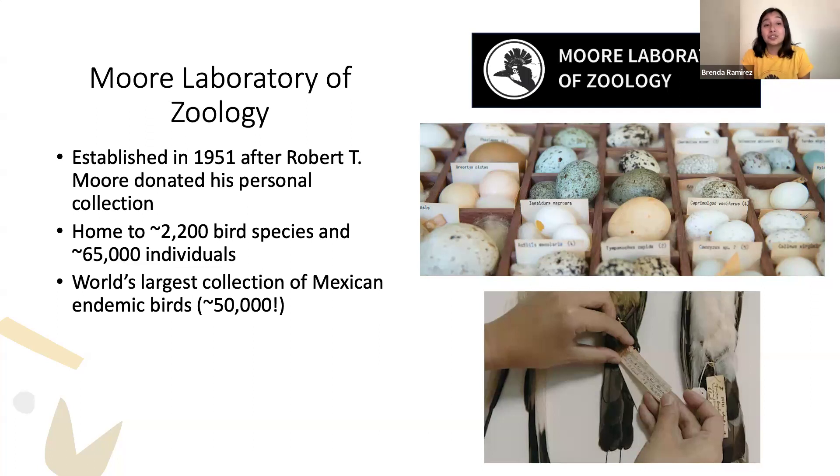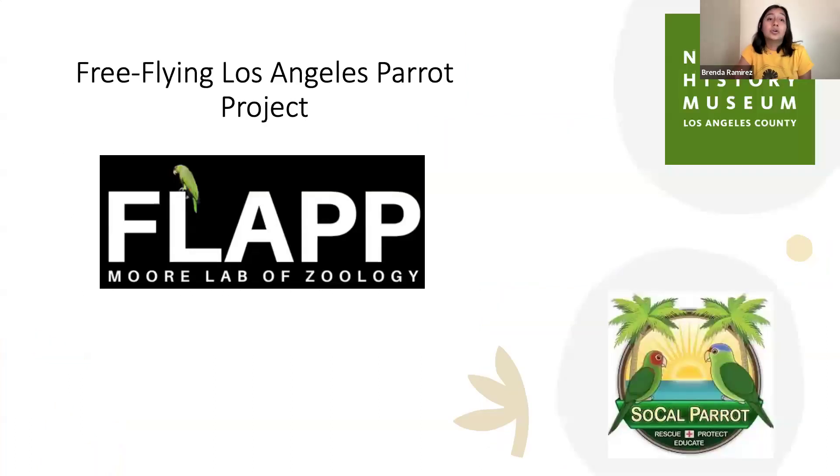Within the Moore Lab we house around 2,200 bird species and around 65,000 individuals. We also have the world's largest collection of Mexican endemic birds, with around 50,000. This collection is an incredible resource — it gives us windows in time to assess how birds have changed morphologically and genetically, and how their distributions have changed, since we do have locality data as well.